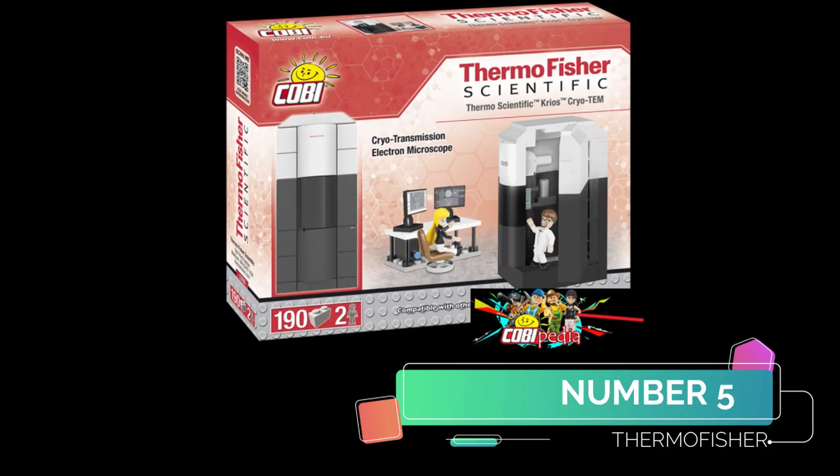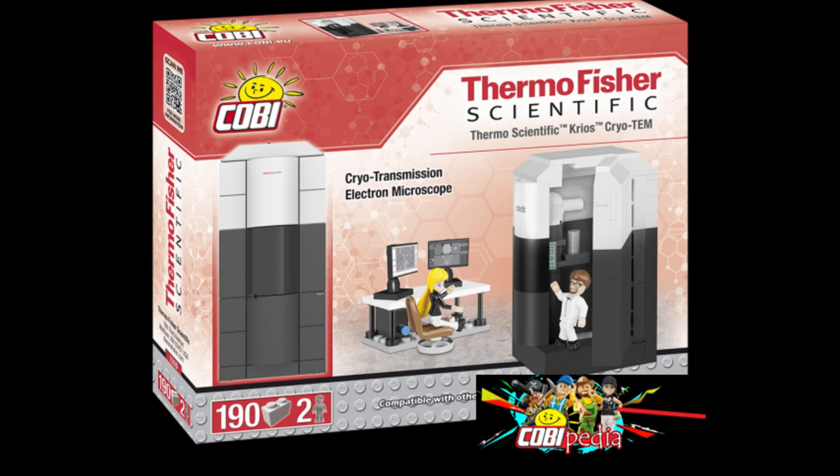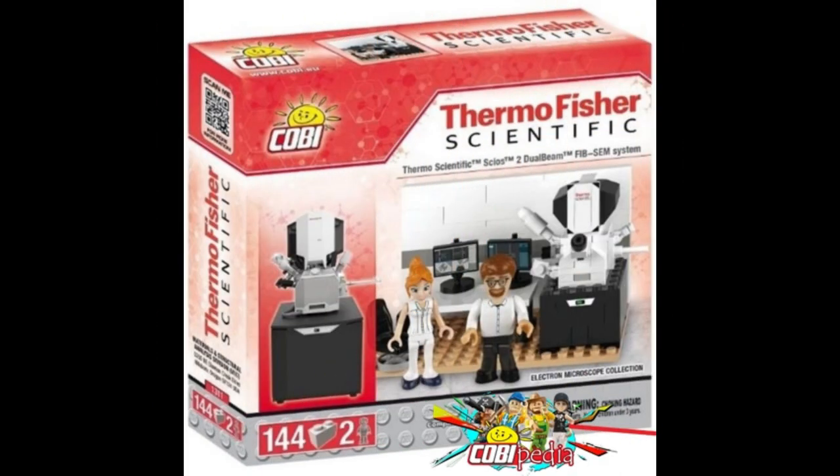Number 5 is a strange one — the Thermo Fisher Scientific range. I'm not sure what this thing is, I'm not a scientist. I have no idea what's going on. He's in a massive wardrobe. And then we have the microscope.